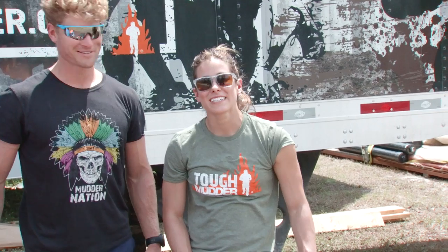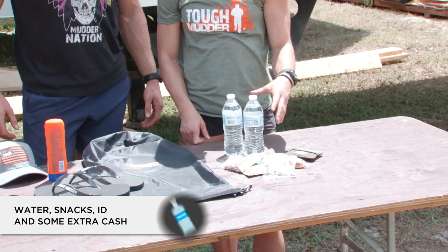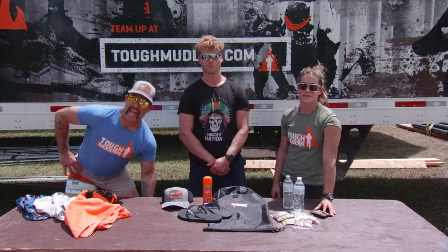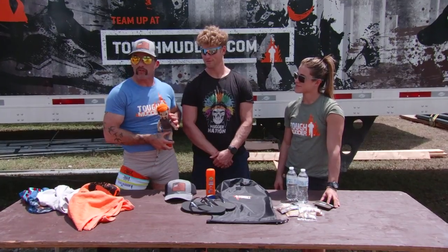And lastly but certainly not least is our post-race fueling. Be sure to pack your snacks, extra water bottles, and then finally your wallet for your ID and extra cash. And don't forget about your special friend — always pack your special friend.